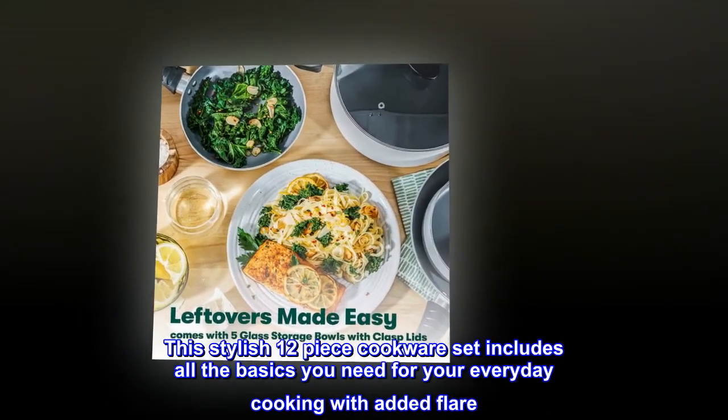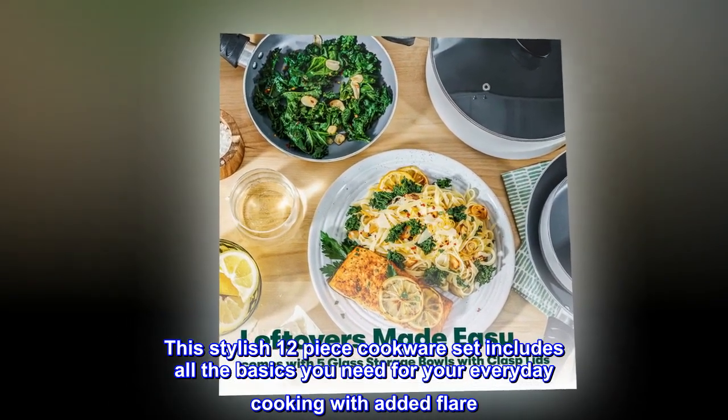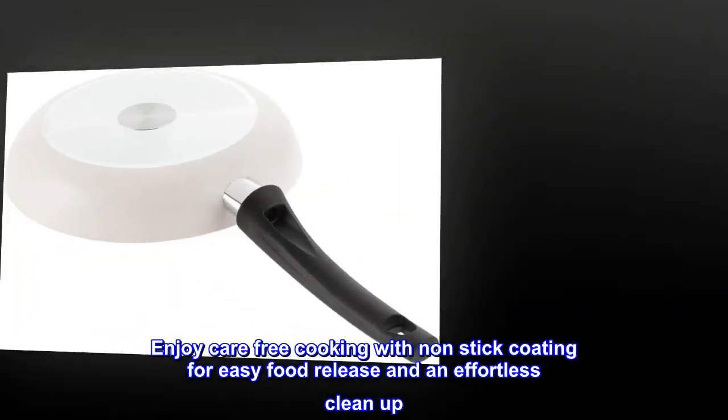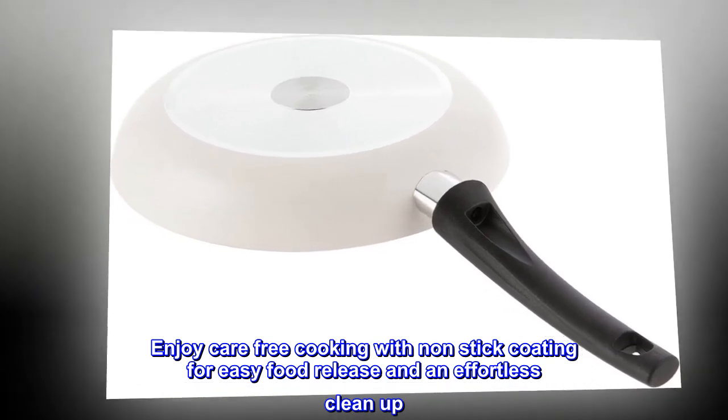This stylish 12-piece cookware set includes all the basics you need for your everyday cooking with added flair. Enjoy care-free cooking with non-stick coating for easy food release and an effortless clean-up.